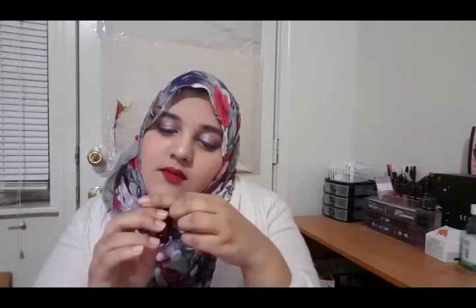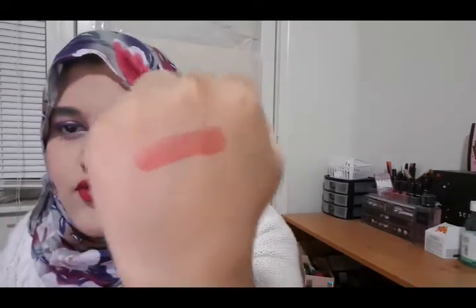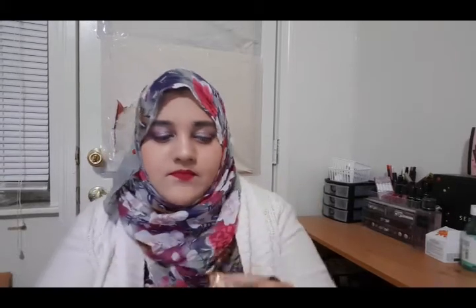So the first product I'm going to be swatching is the Wonder Beauty Dual Lipstick in the shade Sawyerie. Sawyerie is a very nudie, nude rose shade, as you can see. You can see the amount of lipstick it comes with. And the second shade is a very bright red — this is the shade in Escapade.